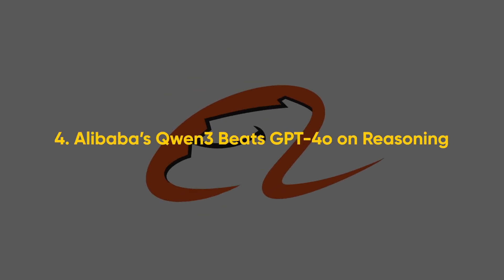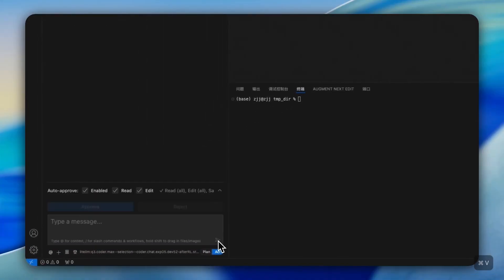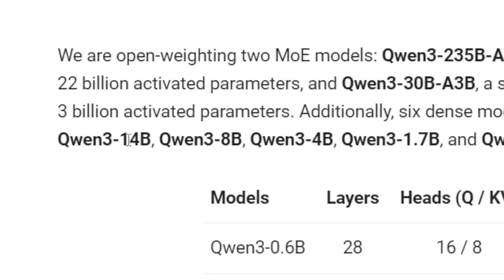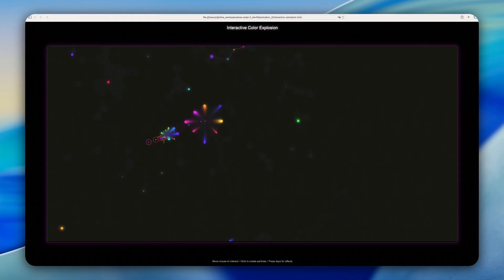Over in China, Alibaba released two massive updates: Qwen3 and Qwen3 Coder. Qwen3 is a general-purpose language model with 235 billion parameters and a sparse MoE setup. It also has a massive 256,000 token context window and is licensed under Apache 2.0 — so you can fine-tune it, quantize it, or deploy it however you want without restrictions. The real highlight is Qwen3 Coder: 480 billion parameters with 35 billion active, designed for long-form code generation and autonomous multi-step programming — including planning the task, writing code, checking errors, and trying again. It also supports tool usage and can function inside agentic workflows.